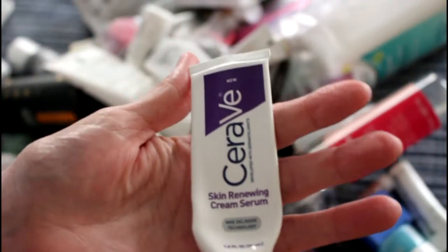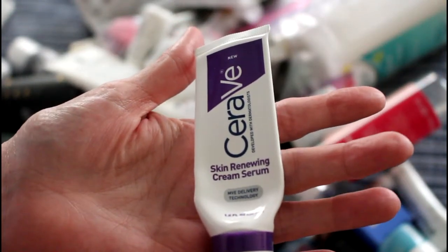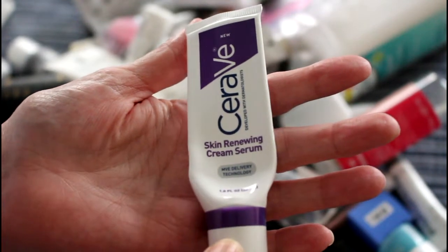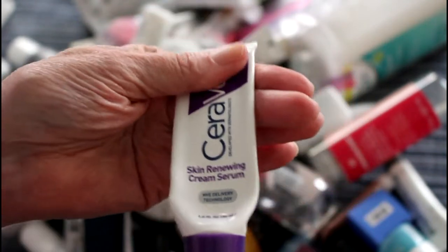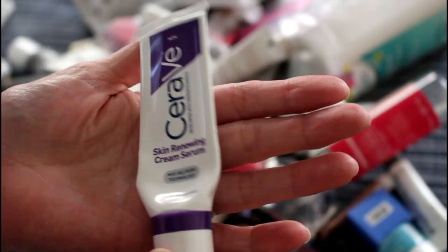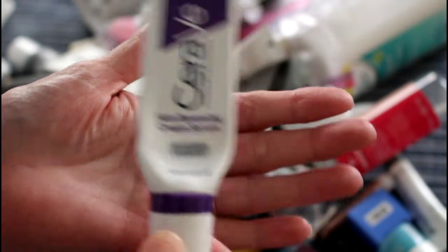And then there's the CeraVe Skin Renewing Cream Serum. I don't buy CeraVe anymore since I found out they are selling in China, which makes them no longer cruelty-free by any standard. I did like this very much, but there are alternatives available at the drugstore.